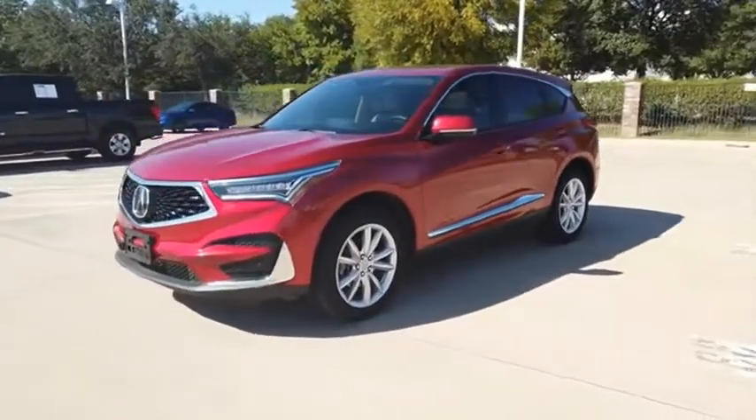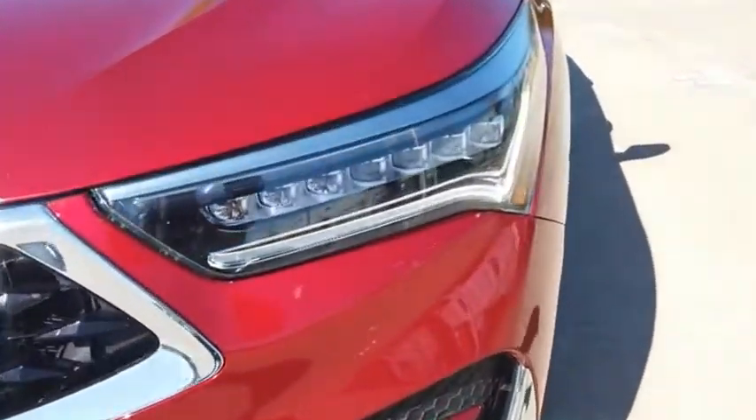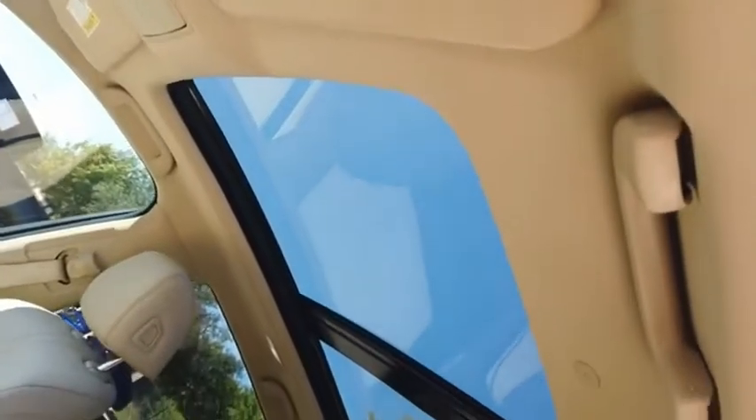Viewed as Acura's answer to BMW's sporty X3, the RDX offers a stylish interior, plenty of sport, and a nice amount of utility. Drive away with a great deal on this vehicle. Call or stop in today.